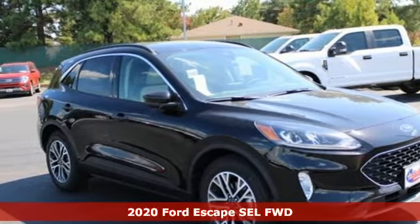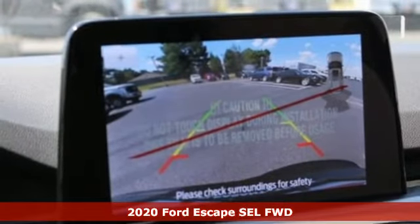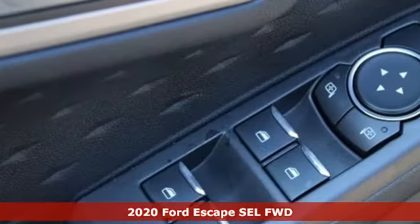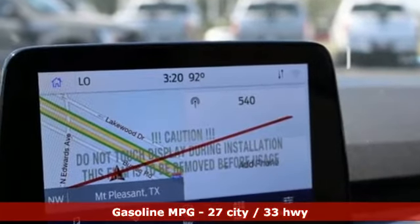It's a new 2020 Ford Escape. Get away every time you get into this Escape. Its amazing ability and maximum cargo configurability makes every trip the perfect journey. And get ready for an impressive combination of features.